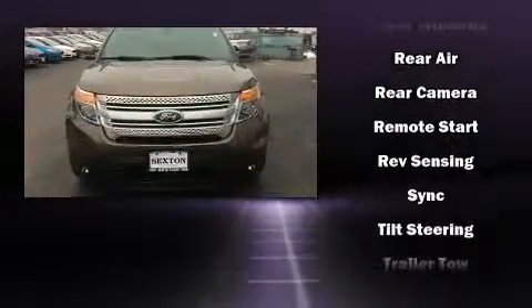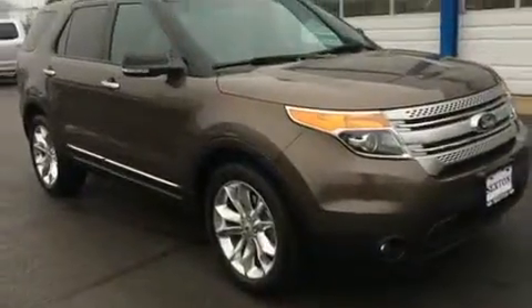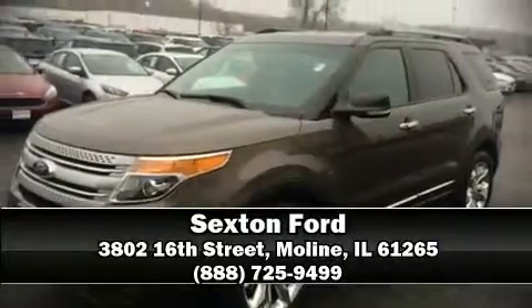Four wheel disc brakes with ABS are also included. Our experienced sales staff is eager to share its knowledge and enthusiasm with you. We are here to help you.